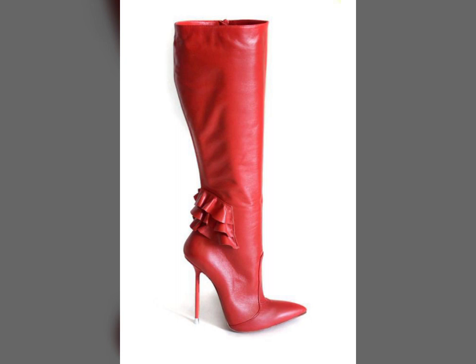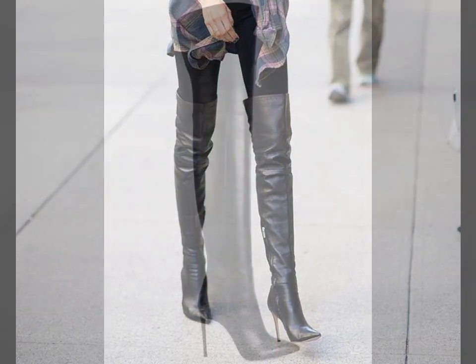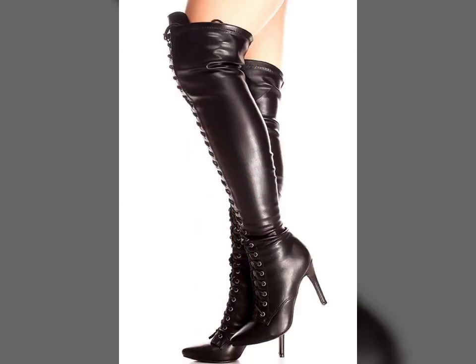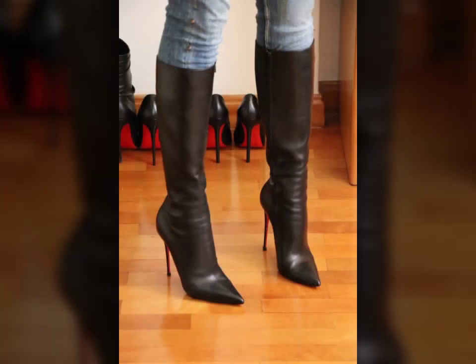Friends, if you want to buy such types of leather latex thigh long boots online, many websites sell these types of boots, like www.ebay.com, www.amazon.com, and www.comthrudio.com. You can buy these beautiful and stylish leather latex thigh long boots online from there.